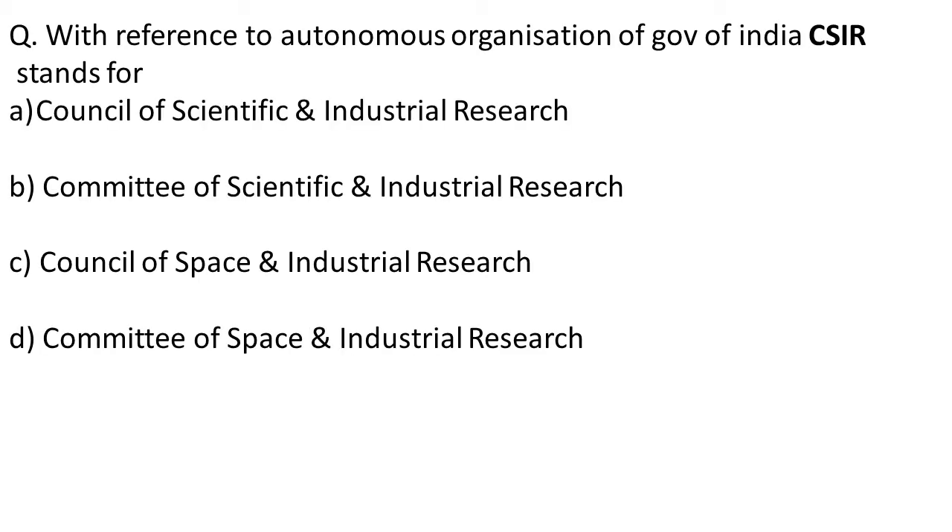With reference to autonomous organizations of the Government of India, CSIR stands for? Option A is Council of Scientific and Industrial Research. Option B is Committee of Scientific and Industrial Research. Option C is Council of Space and Industrial Research. Option D is Committee of Space and Industrial Research.